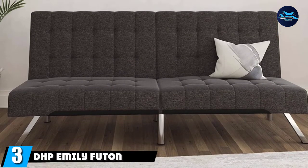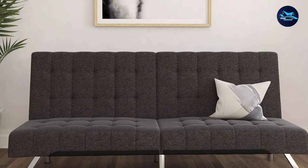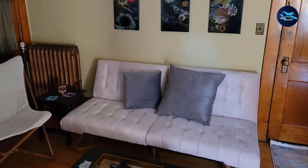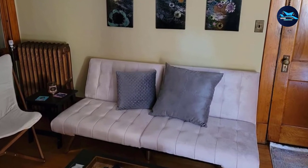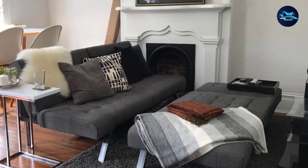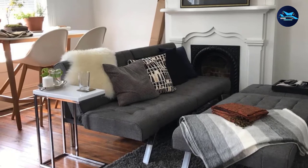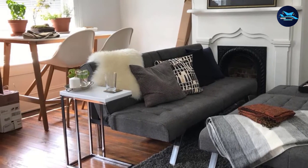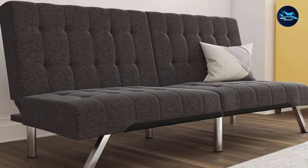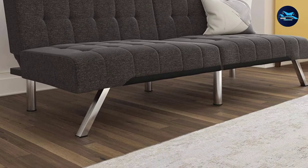At number 3, we have the DHB Emily Futon with Chromelex. The Emily Futon mixes a modern look with a low-profile style. The tufted upholstery adds a nice touch and is available in faux leather, linen, and velvet in an assortment of colors. The sleek chrome legs add a sparkle that is ideal for any living area. Thanks to Emily's helpful split-back design, you can adjust the futon to your comfort — whether sitting up to talk, reclining back to watch a movie, or lying flat on both sides for overnight guests.